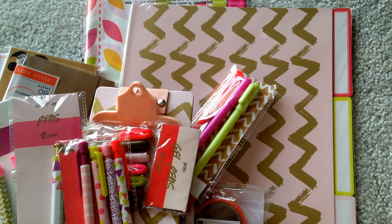Hi! Target Dollar Spot has new stuff in case you haven't heard. I went on a treasure hunt slash scavenger hunt to a few Targets today and I didn't find a few things, but I wanted to share what I did find.